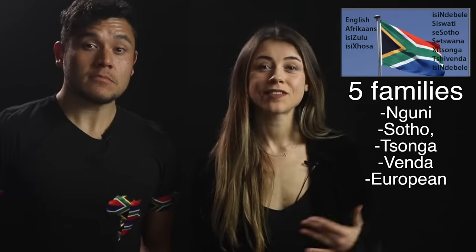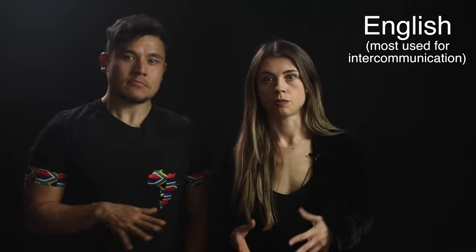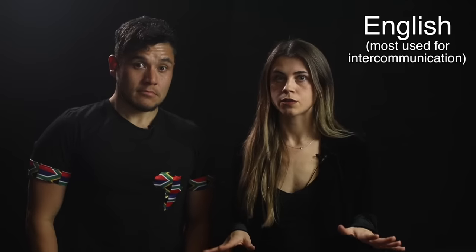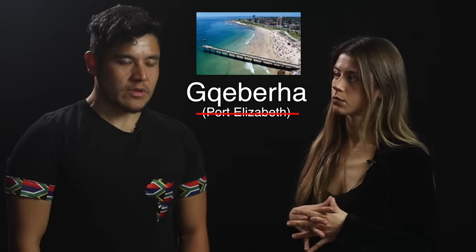South Africa has about 35 indigenous languages but 11 official languages, divided into five families. English is the preferred language for intercommunication between all peoples, and most South Africans are fluent in at least two or three languages. It's appreciated when a white South African speaks a black South African's language. Xhosa is taught in schools, though not to full fluency. Port Elizabeth has been renamed Gqeberha. Many Nguni languages like Zulu and Xhosa have click sounds.